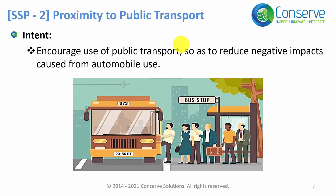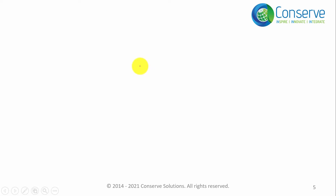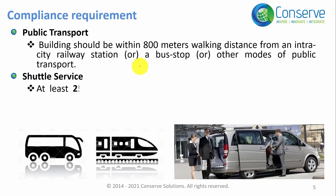The next credit is about proximity to public transportation. The intent or objective of this credit is to encourage the use of public transportation to reduce the negative environmental impact associated with automobile usage. Let us discuss the strategies and the compliance approach for this credit.